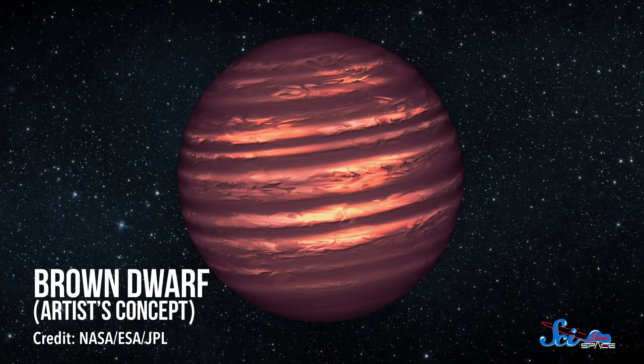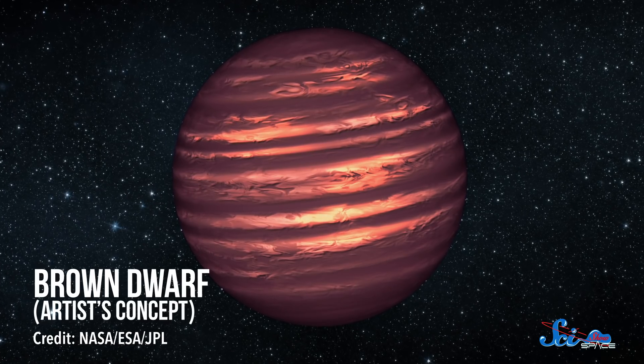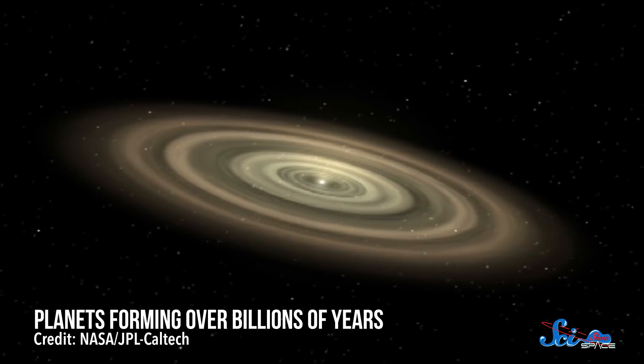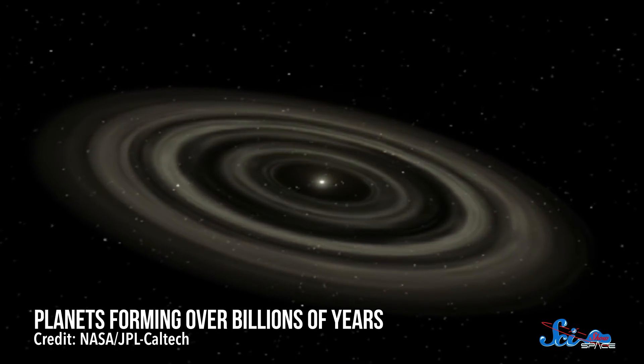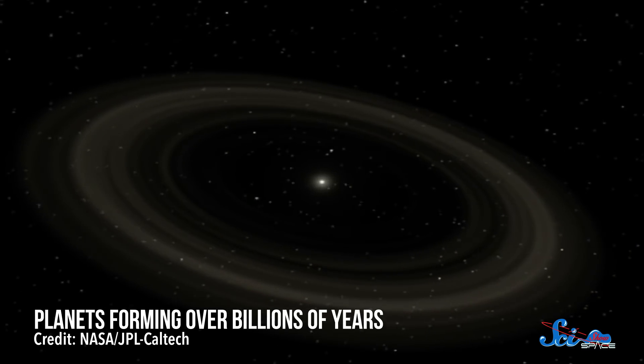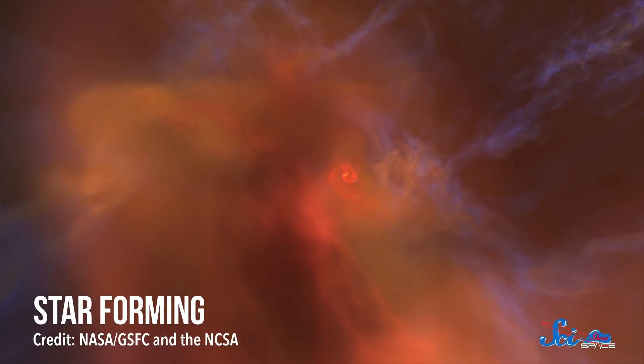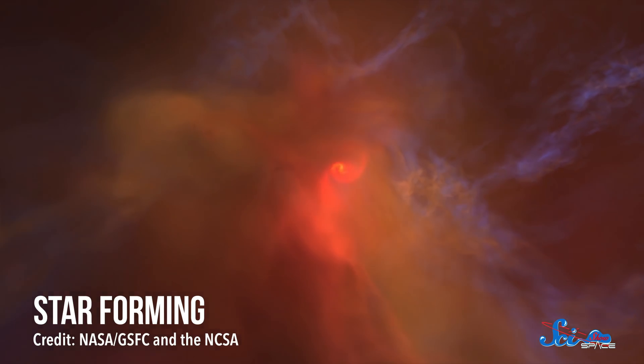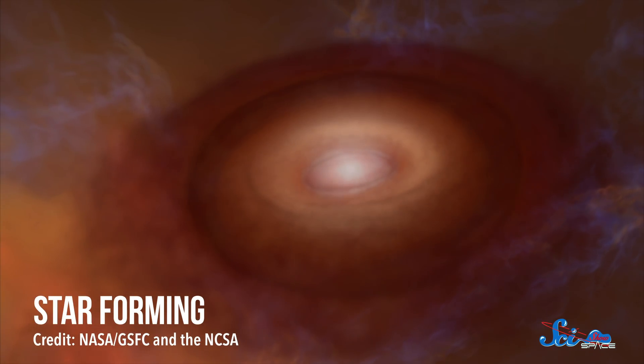If you look at a picture of a brown dwarf, or at least what a NASA artist imagines them to look like, you might think these things are planets, maybe even gas giants like Jupiter. They're not, though, because based on our current understanding of them, they don't form the same way. Planets seem to form when particles of dust, ice, or rock collide and stick together. Eventually, some might grow big enough to attract an envelope of gas, but they still likely started with a dusty or rocky core. Brown dwarfs don't begin like this. Instead, they form like stars, when a huge cloud of gas collapses in on itself due to gravity.